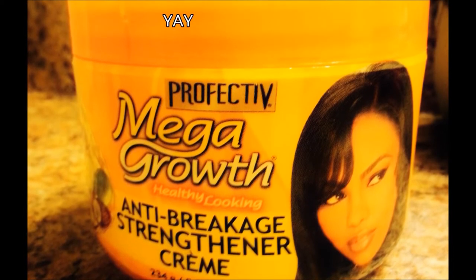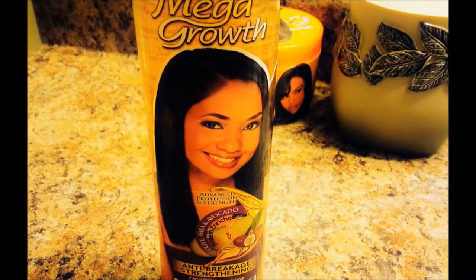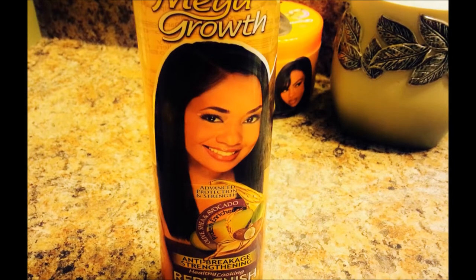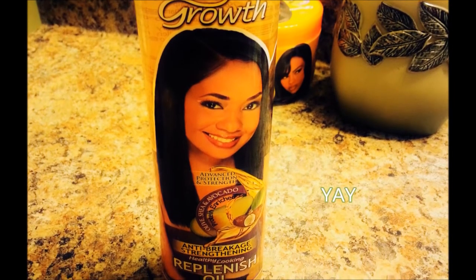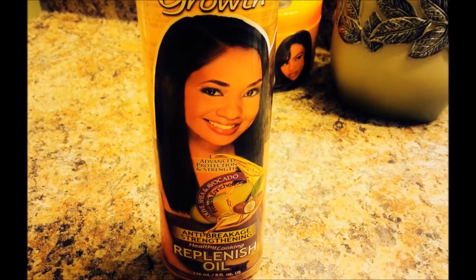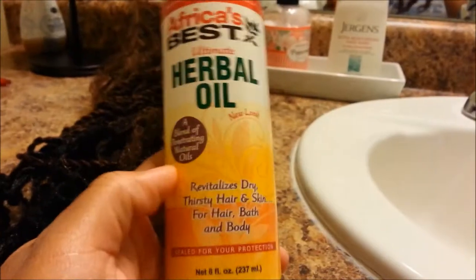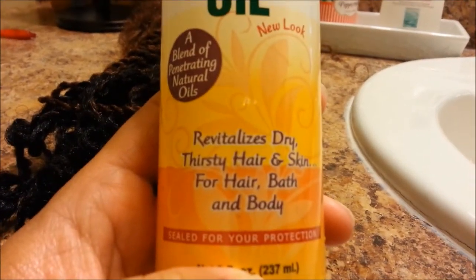The Mega Growth Strengthening Cream has the correct type of oils and proteins, so that gets a yay — even with the parabens, my hair just works well with this hair care line, so I love it. The Mega Growth Anti-Breakage Strengthening Oil has similar ingredients but also contains soybean oil, olive, avocado oils, wheat soy protein, and hydrolyzed oat protein. I don't even know why — I should have used this product when I had a relaxer and I probably would have never gone natural.